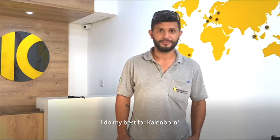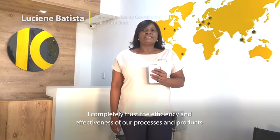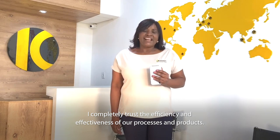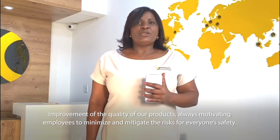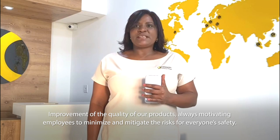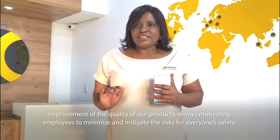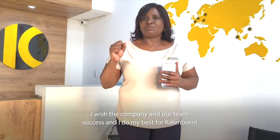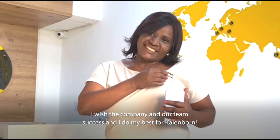I am a coordinator of security and quality. I have total confidence in the efficiency of our processes. We work with continuous improvement to guarantee the quality of our products. We are always motivated to minimize and mitigate the risks for the safety of everyone. I am grateful for the success of our team in Brazil.